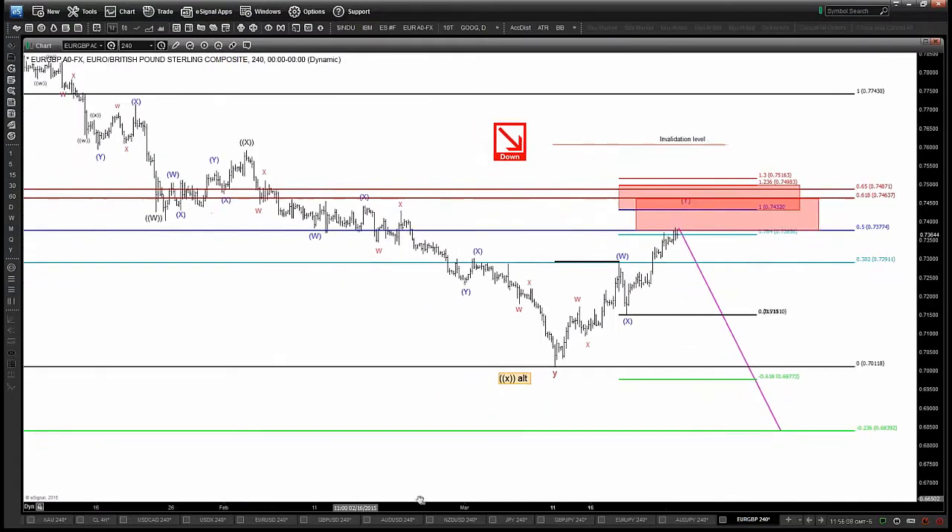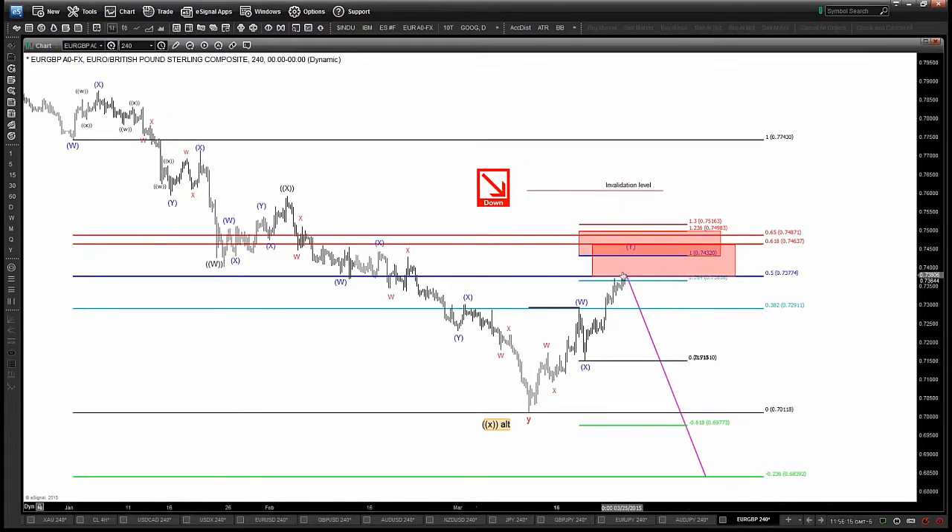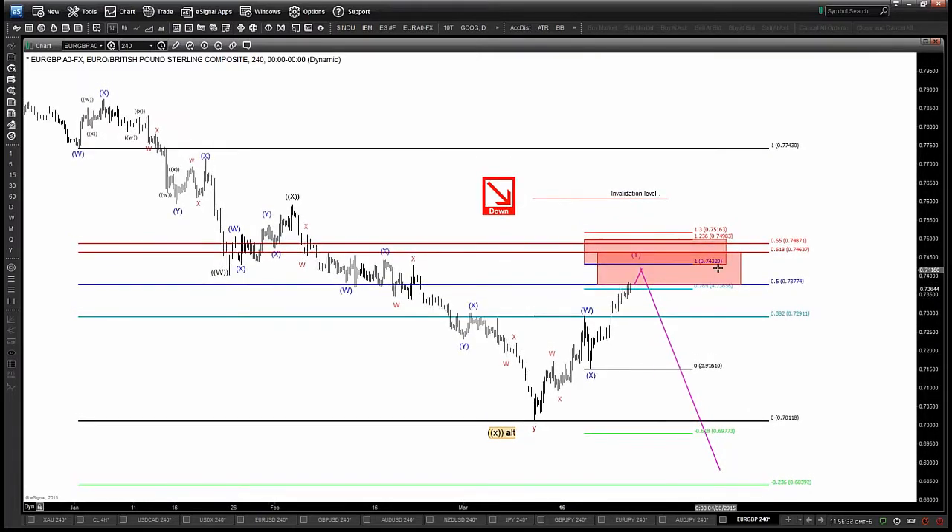We've now traded up into the short for the EURGBP. This is an extension short drawn from the 77.43 anchor to low, trading in three waves up here. Eco-legs can extend all the way up into the 74.30 area. But this is the 50% short, so I'm filled here.